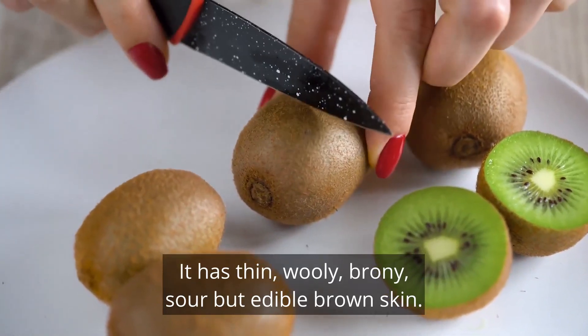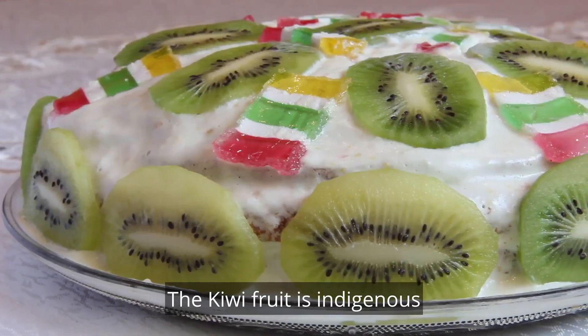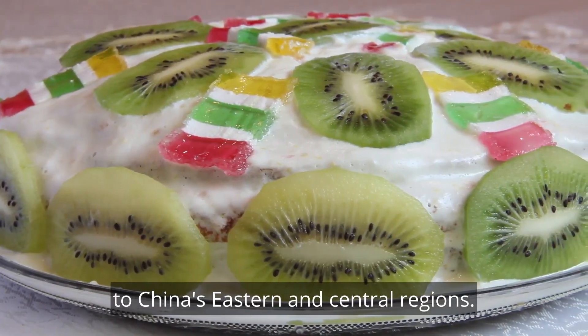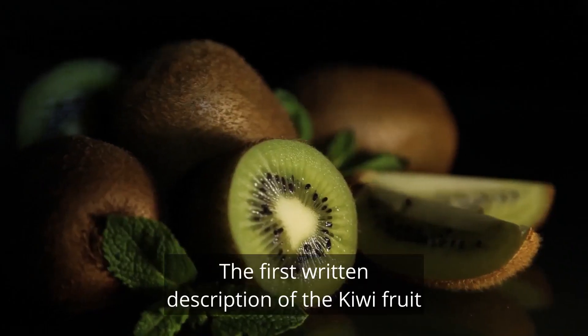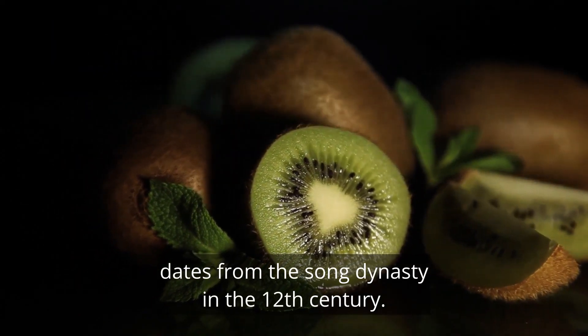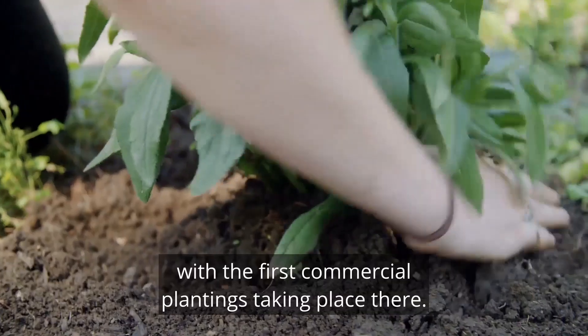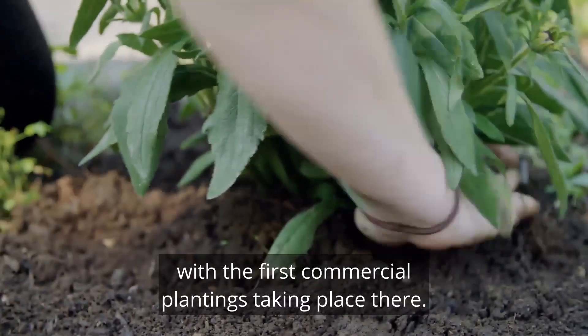It has thin, woolly, browny, sour but edible brown skin. The kiwifruit is indigenous to China's eastern and central regions. The first written description of the kiwifruit dates from the Song dynasty in the 12th century. Kiwifruit farming extended from China to New Zealand in the early 20th century, with the first commercial plantings taking place there.